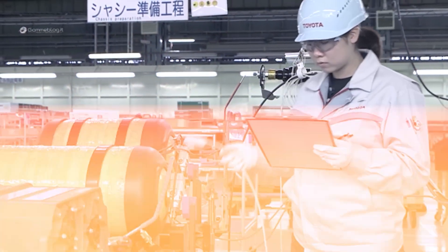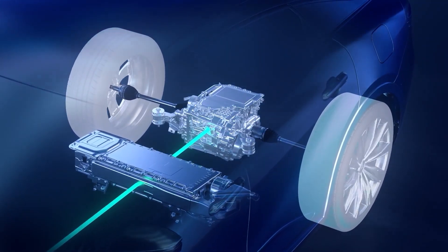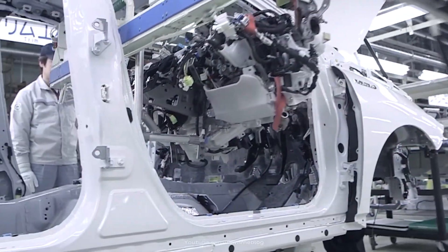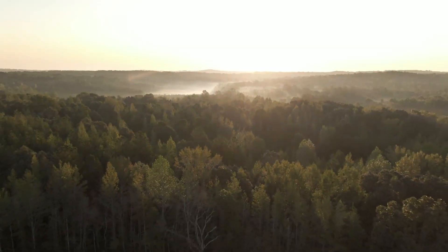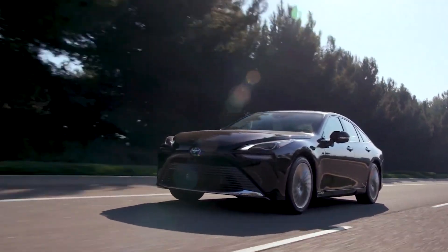Get ready for a significant shift in the automotive landscape as Toyota unveils its groundbreaking new engine, poised to render electric vehicles obsolete. This innovative engine, touted as the most environmentally friendly option to date, marks a paradigm shift in the automotive industry.